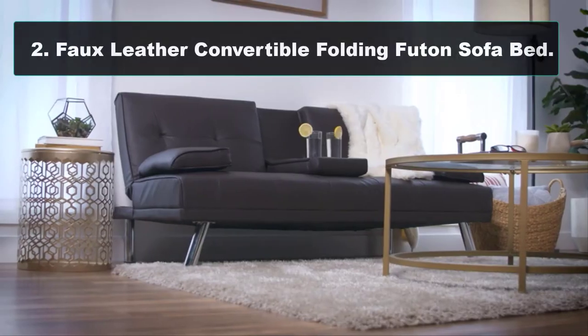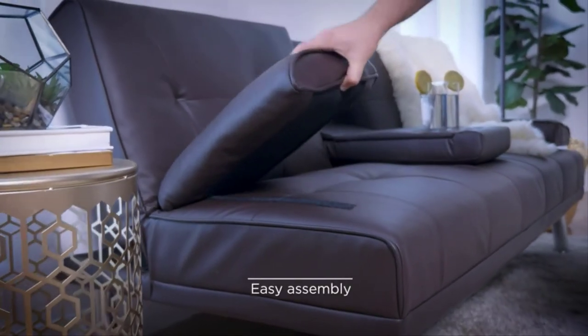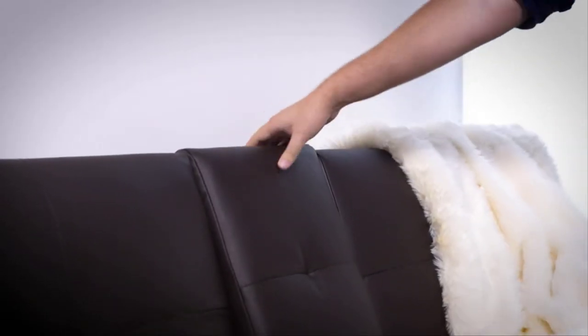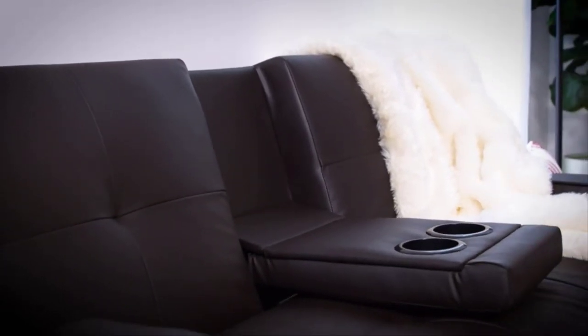Number two: Faux Leather Upholstered Modern Convertible Folding Futon Sofa Bed. This sofa is perfect for any occasion. Three backrest settings let you enjoy meaningful conversations, watch a long-awaited sports event, or count sheep in a peaceful slumber. This stylish futon sofa has a 500-pound weight limit that lets you lounge in good company while utilizing a fold-down armrest with convenient cup holders in the middle.